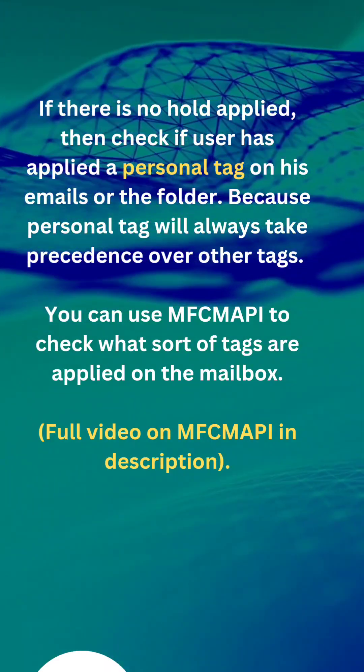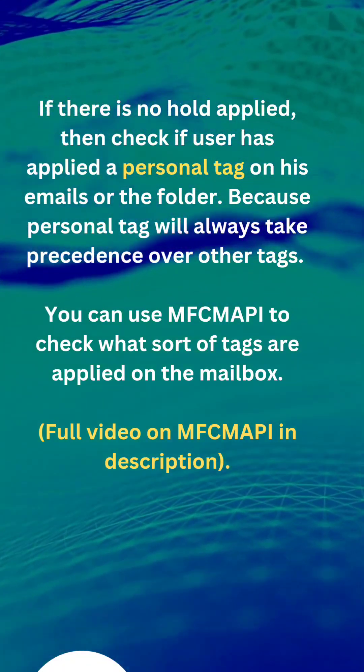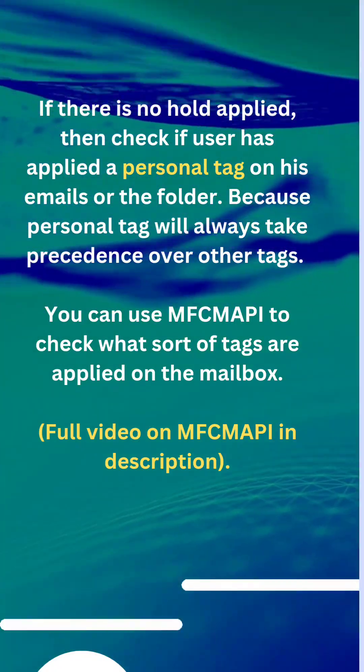If there is no hold applied, then check if the user has applied a personal tag on their emails or folder, because a personal tag will always take precedence over other tags. You can also use the MFC Mapping tool to check what sort of tags are applied on the mailbox.